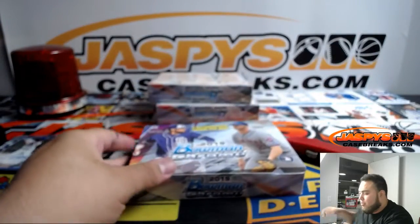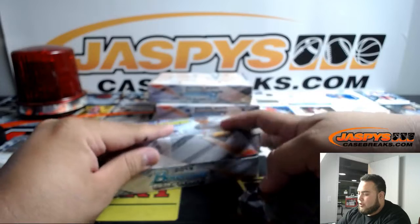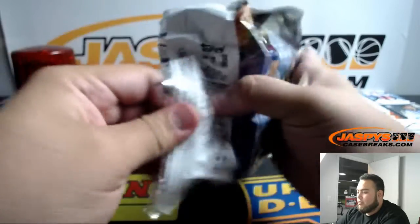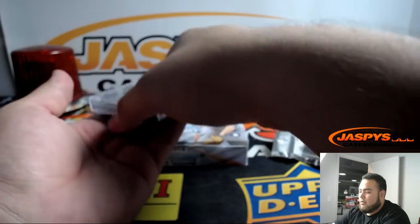I've still yet to see or pull a Bowman Chrome Super Fractor — it would be nice to pull one for you guys on eBay. Any of them, I don't care who it is, just give me one.